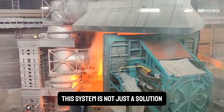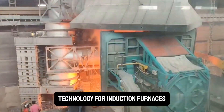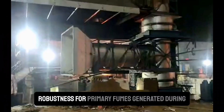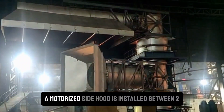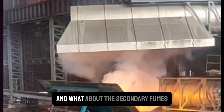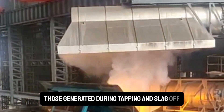This system is not just a solution — it's a revolution in dust collection technology for induction furnaces, offering a unique blend of efficiency and robustness. For primary fumes generated during melting and scrap charging operations, a motorized side hood is installed between two crucibles. And what about the secondary fumes, those generated during tapping and slag off operations?